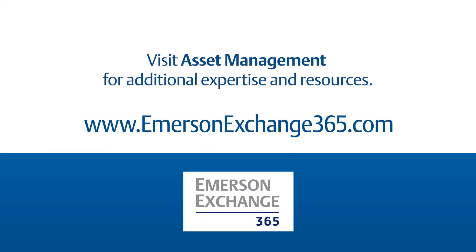Are you still doing manual rounds with pen and paper? If so, come to the Emerson 365 community and ask us questions and share your experiences with us there.